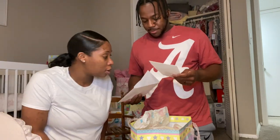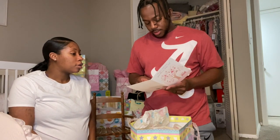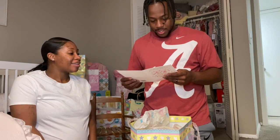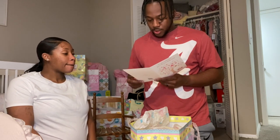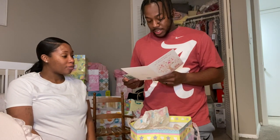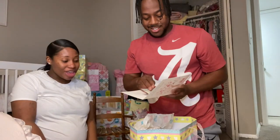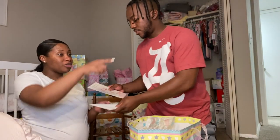This card reads: 'As you welcome your precious baby girl, the very best of wishes to you and baby too, as you begin to share a life that's wonderful and new.' Congratulations — love, Betty. So this is from Mark's mom. She sent some money — thank you!